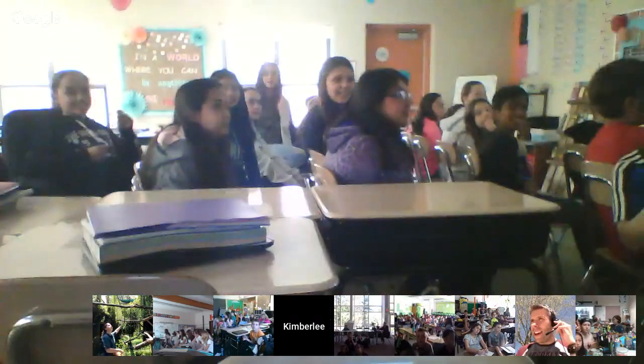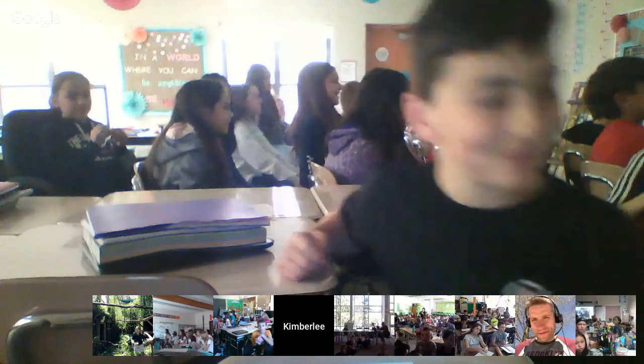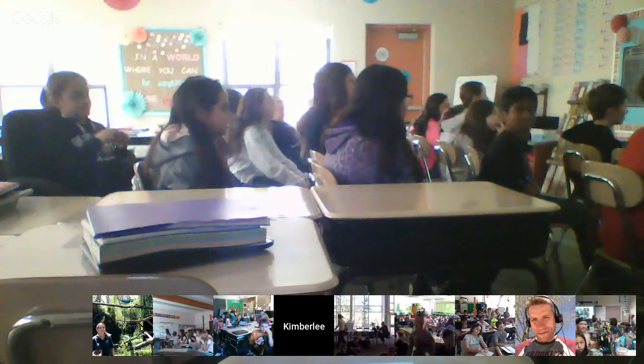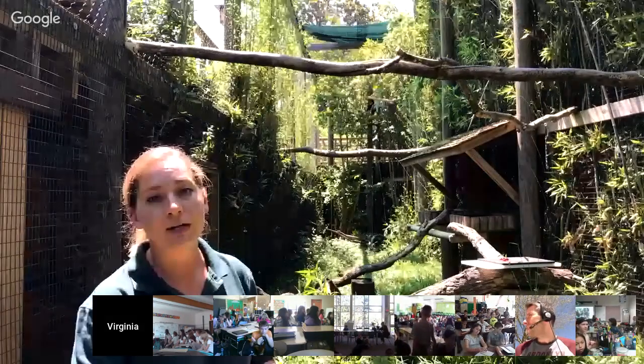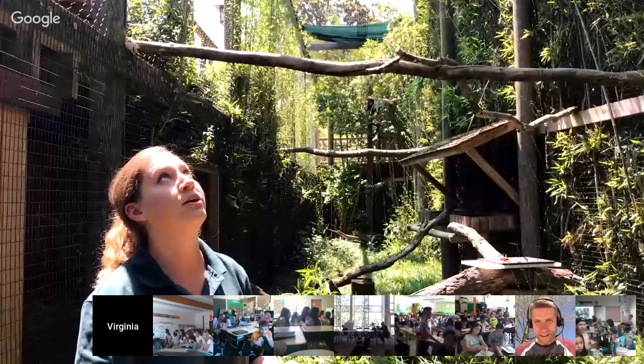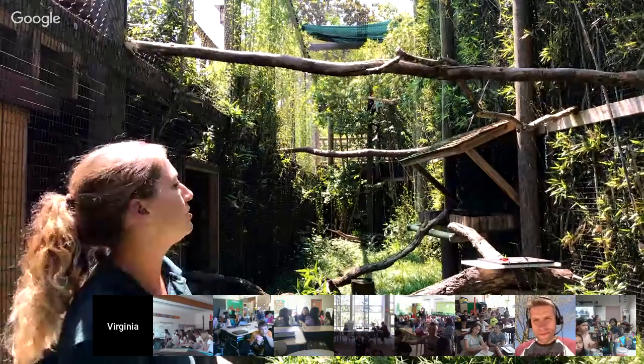Mrs. Reed's class in Algonquin, Illinois wants to know: are all rhinoceros hornbills the same color? They all have the same feather coloration — it's just the casque that changes color depending on how well they groom. That orange, yellow, and reddish coloration on the casque is what changes based on the oil gland.